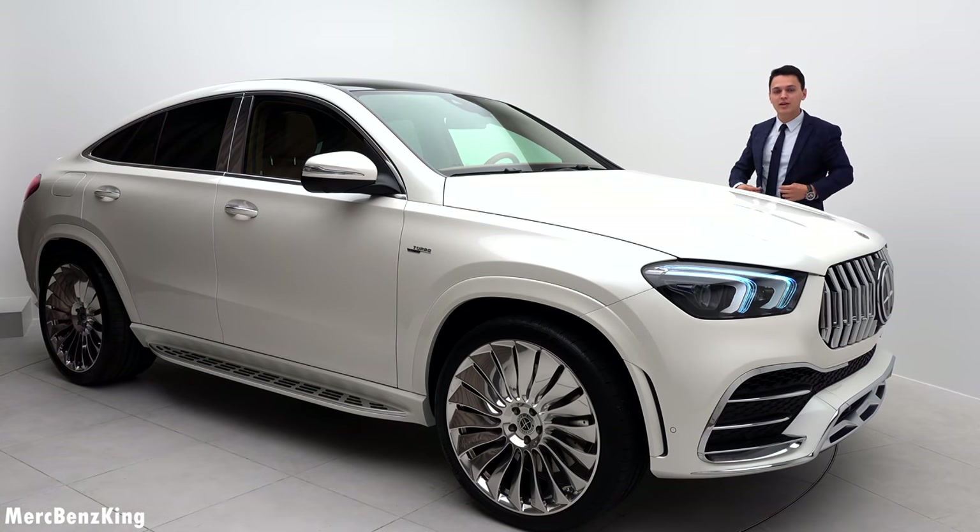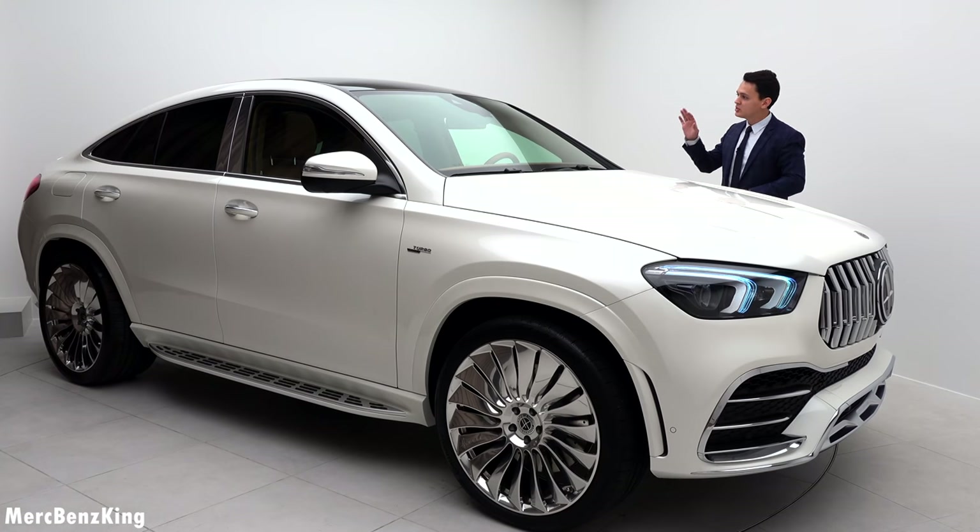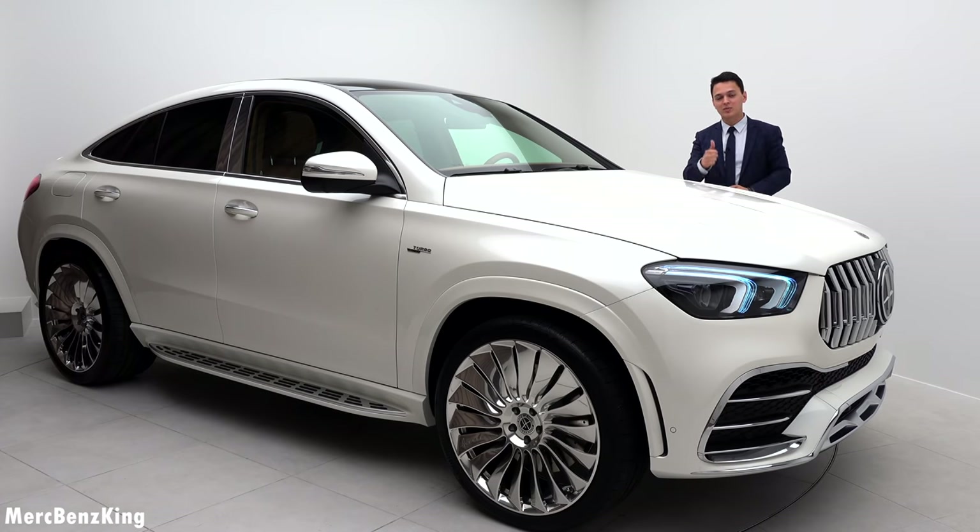Thanks for watching Merch Benz King. I hope you liked the video with the GLE Coupe by Hovele here at Autoweld Schweiz, and I hope to see you guys next time. Bye bye!